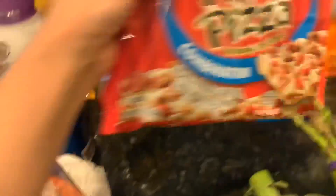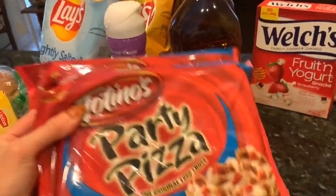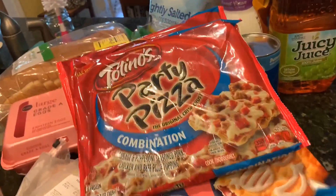And of course, our combination Totino's Party Pizzas. These are probably one of my favorites. I ate these when I was pregnant with Andrea like crazy and I still love them.